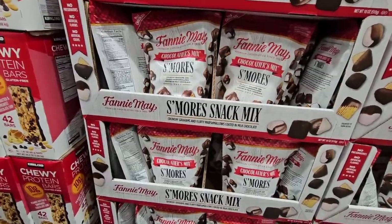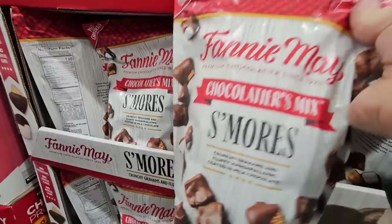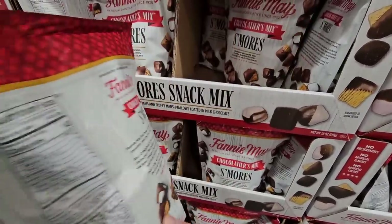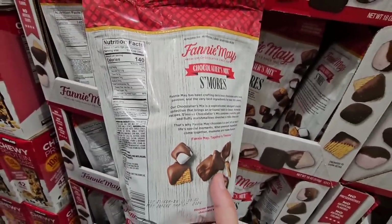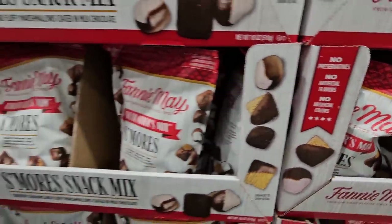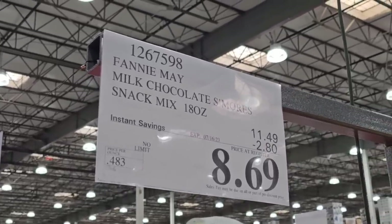Here's a popular item — the Fannie Mae s'mores snack mix. I was given a sample last year and fell in love with it. It's all covered in chocolate with little graham crackers and marshmallow pieces. About five pieces takes care of my sweet tooth. No preservatives, no artificial flavors or colors. It's $8.69 with $2.80 savings, going on until the 16th of July — which means next month will be July already!